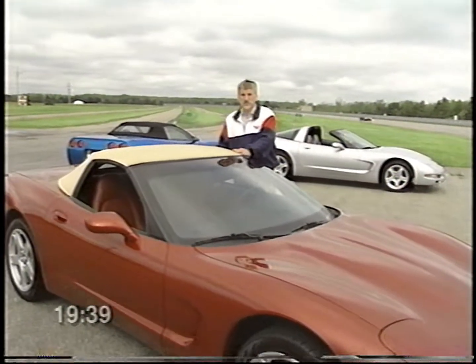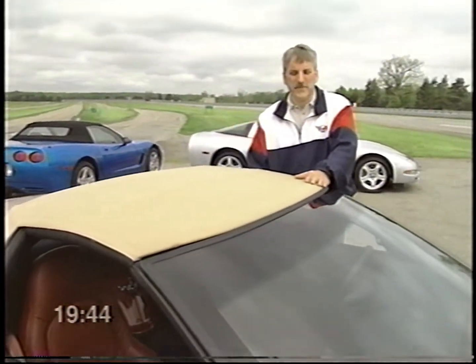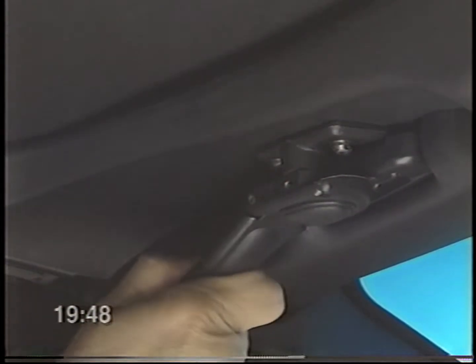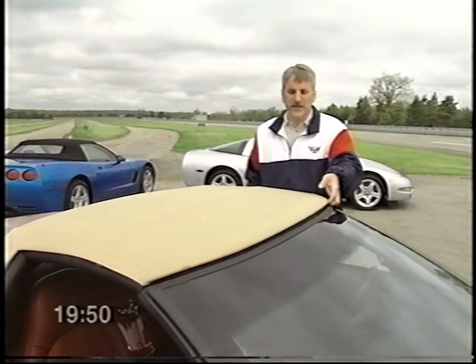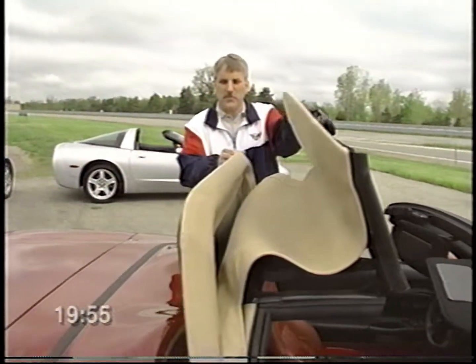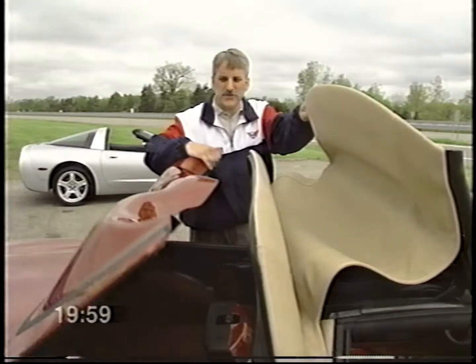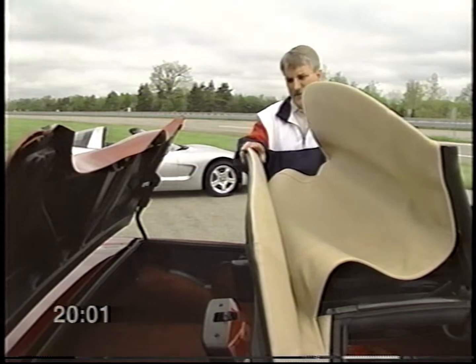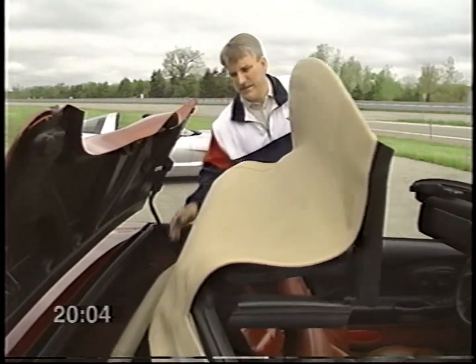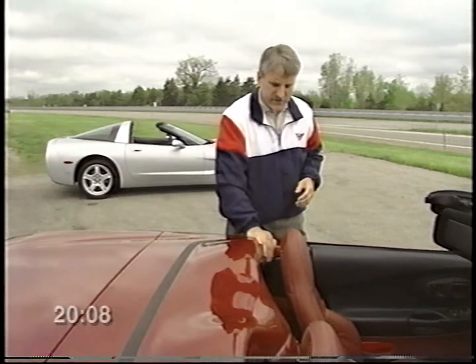As with everything on the new Corvette, we've tried to make it easier for the owner to use. To lower the convertible top, release the two levers on the windshield header similar to the Targa, stick your fingers underneath the front edge, slowly raising that. It'll loosen the rear edge, and when both are perpendicular, put your hand underneath, push the button and electronically release the hard boot. Put the leading edge down into the compartment, lowering the rest of the top with it. Once you've shut the lid, you've completed the task and you're ready to roll.